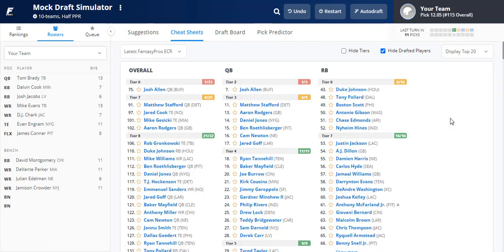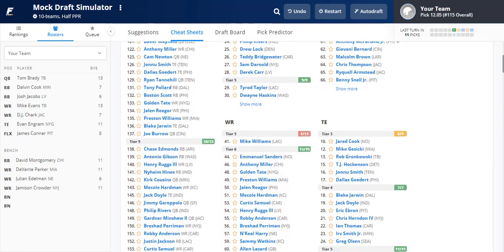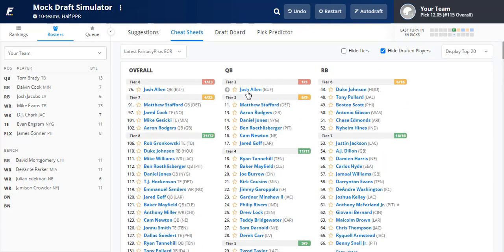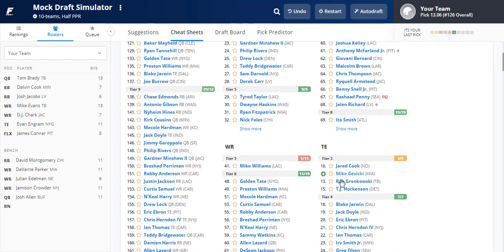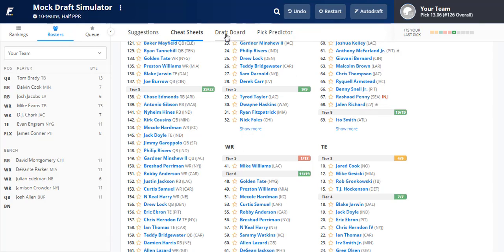For our final two picks: Chase Edmonds is still there but hard to justify without Kenyan Drake on the roster. Some wide receivers still present good value, but I'm going to grab Josh Allen as backup quarterback — great floor due to his rushing ability. Then for our last selection, an insurance tight end behind Evan Ingram: I like Jack Doyle the most, expecting a great year with Philip Rivers in Indianapolis. That wraps up the draft.